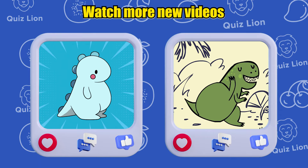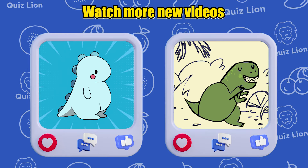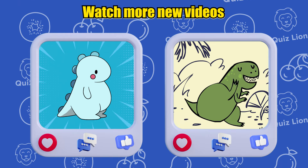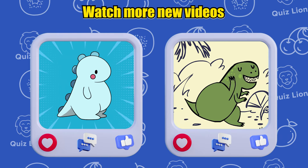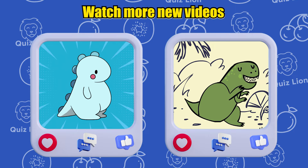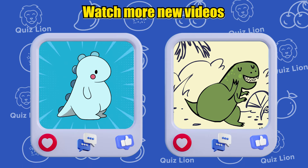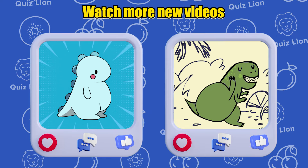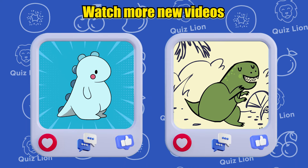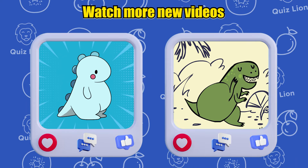We've reached the end of today's video. I hope you had a fun and educational time with Quiz Lion. Don't forget to hit like, subscribe, and turn on notifications so you never miss our latest videos. If you have any thoughts or suggestions, please leave them in the comments below. Thank you for watching and we'll see you in the next video. Have an amazing day, bye!